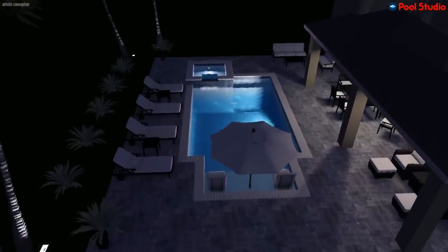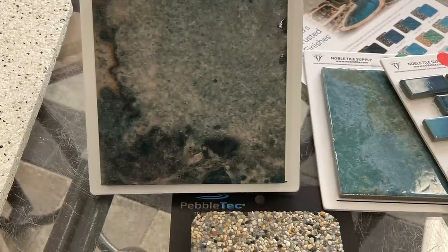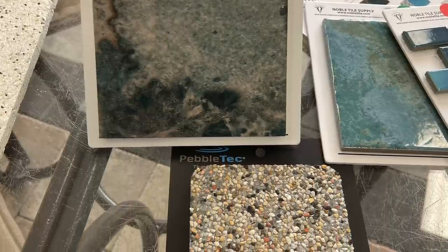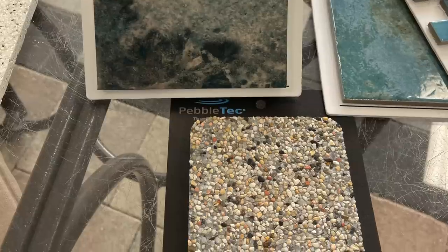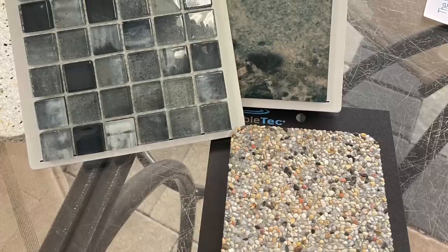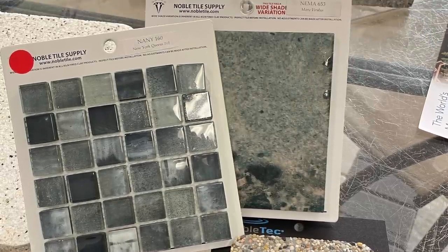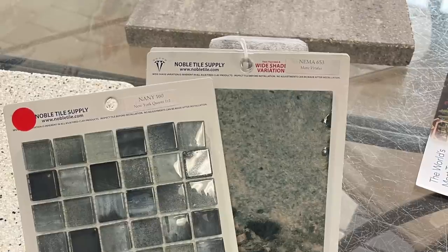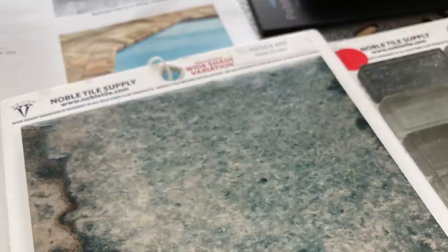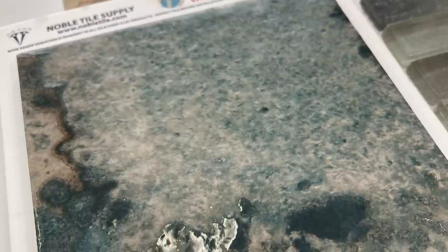Once the contracts were signed and the permits were in place, it was time to start the construction process, beginning with selecting all of my design options. This meant choosing the color of the pavers, the pool tiles, and the Pebble Tech. Here is a shot of the colors I chose, which were all based on the exterior color of our home, which is an olive green. I thought these colors would complement the green very nicely.